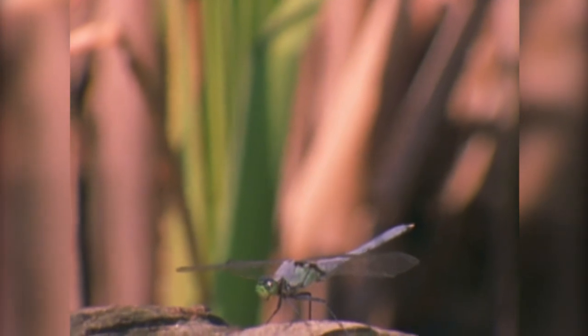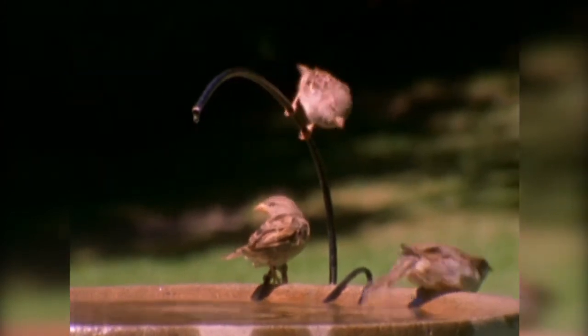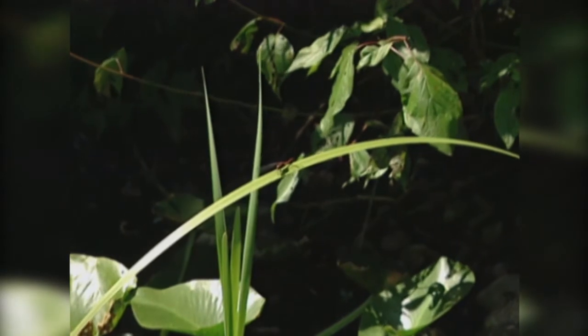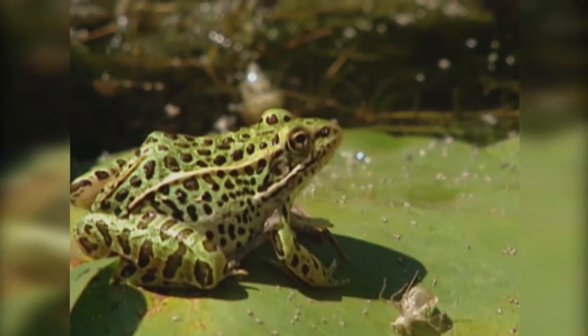Dragonflies and damselflies, because they're in the air nearly all the time hunting, are subject to predation by all kinds of predators. Some species of birds, for example flycatchers, will just snatch them out of the air. But also, as soon as they get into the pond edge, they're easy prey for frogs. Frogs are almost complete opportunists — if it moves and it's close enough, they'll eat it.